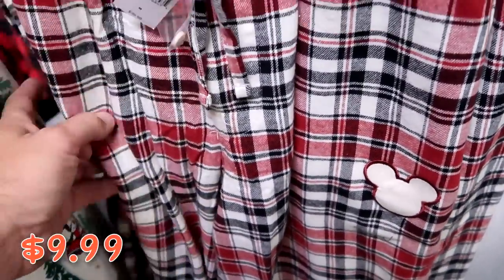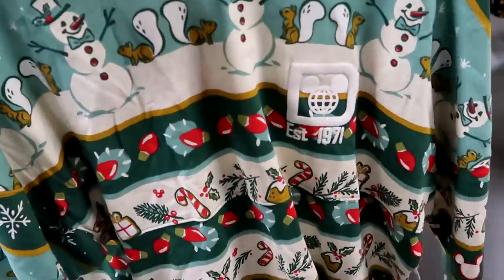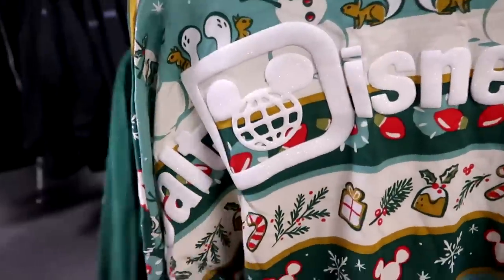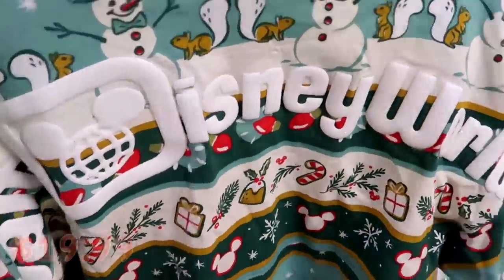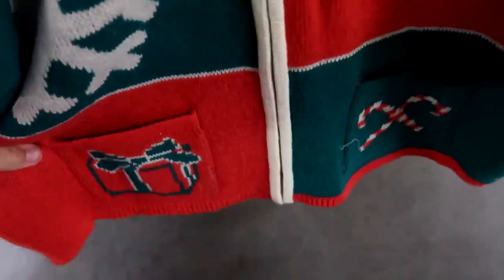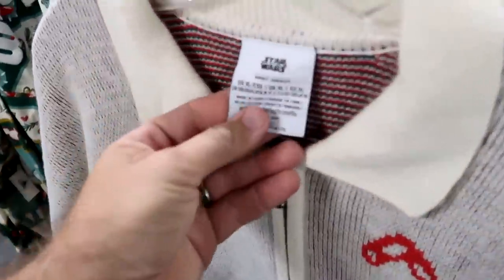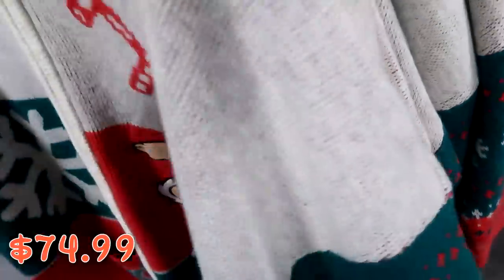They still have last year's Christmas spirit jerseys reading 'Established 1971' with Christmas lights, snowmen, and Mickeys all over — the back says 'Walt Disney World' with holly berries and snowmen — for $19.99. They also have really fuzzy full-zip Christmas sweaters with Ewoks, pockets with Christmas presents and candy canes, and 'Star Wars' on the back with more Ewoks — heavy and great quality, officially a Star Wars spirit jersey — $75 from $130.